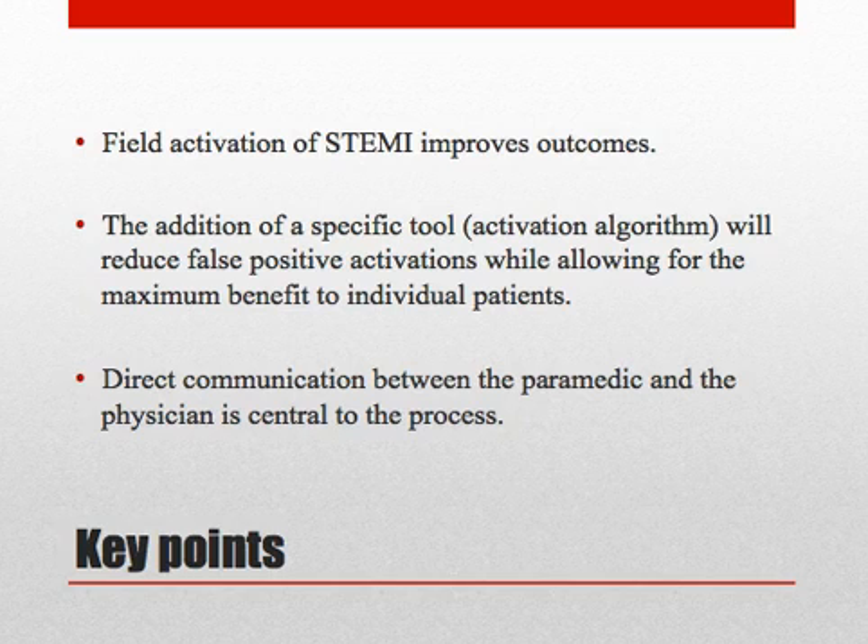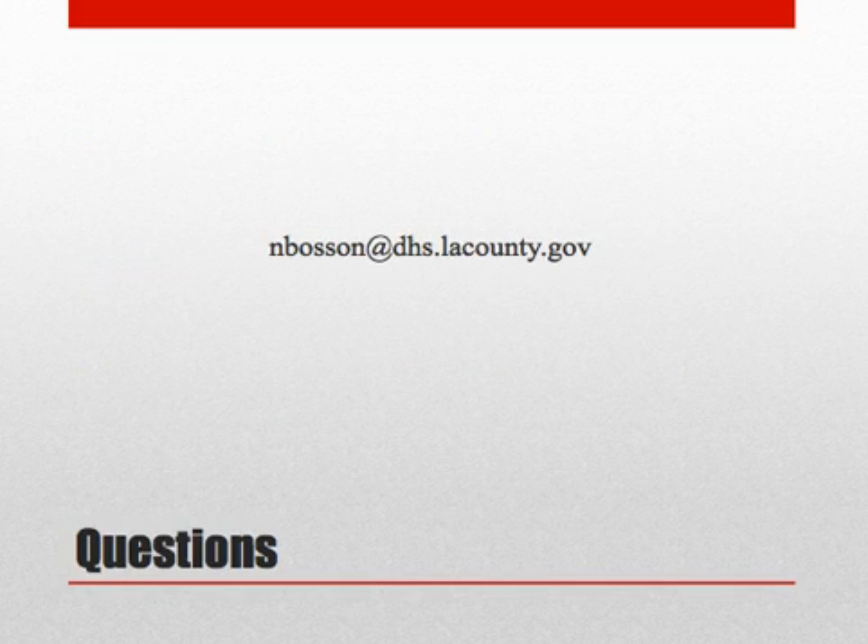To summarize the key points: field activation of STEMI improves outcomes. The addition of a specific tool—the activation algorithm—will reduce false positive field activations while allowing the maximum benefit to individual patients. Direct communication between the paramedic and the physician is central to the process. If you have any questions, feel free to reach out directly or contact the LA County EMS Agency administrative staff for assistance.